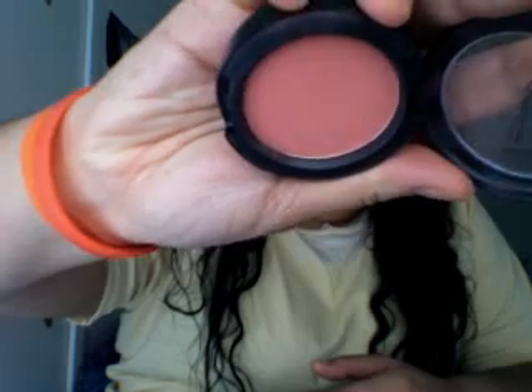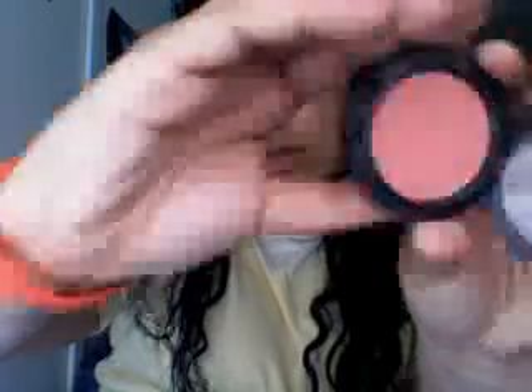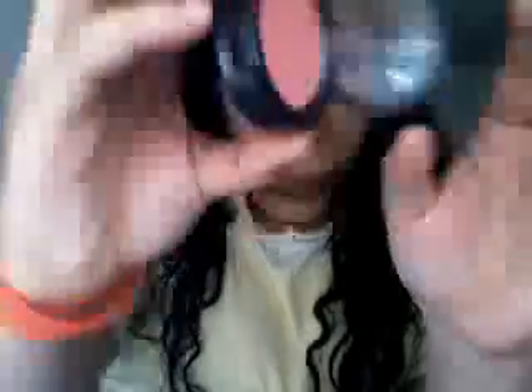Flare Power. I love this blush — it's a really pretty color. You guys can see the true color. It's a powder blush.